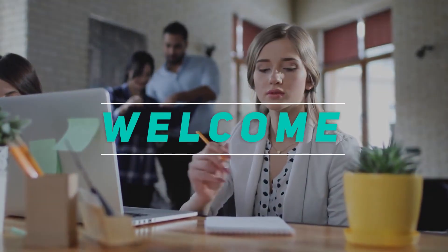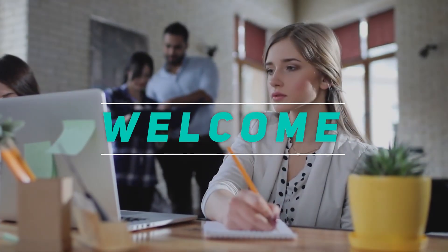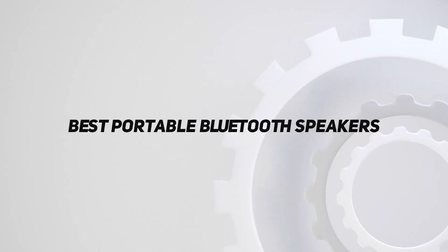Hey, welcome back to my channel. In this video, I'm gonna talk about the top 5 best portable Bluetooth speakers.